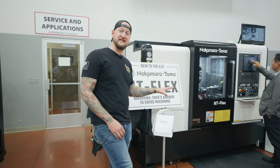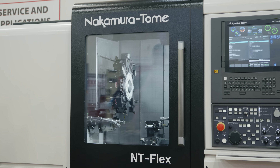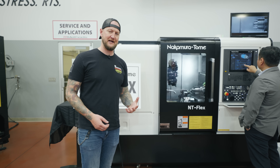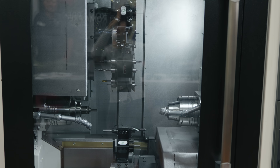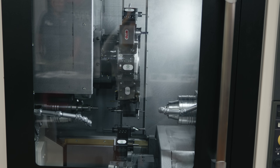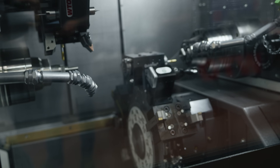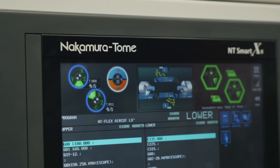The other brand new release here is the Nakamura Otome NT Flex — they're calling it the answer to Swiss turning from Nakamura. What makes this unique is that it can do the same high-production, super high-accuracy work you want out of a Swiss, but it still has the flexibility, quick setups, and quick changeovers of a traditional lathe. When you're talking about a Swiss, it's usually a very small envelope and changing over tools is difficult. You don't want to set up a Swiss to run 20 parts. With this, you can run that 10,000-part lot, or if you want to do 20 parts, it's just as effective.